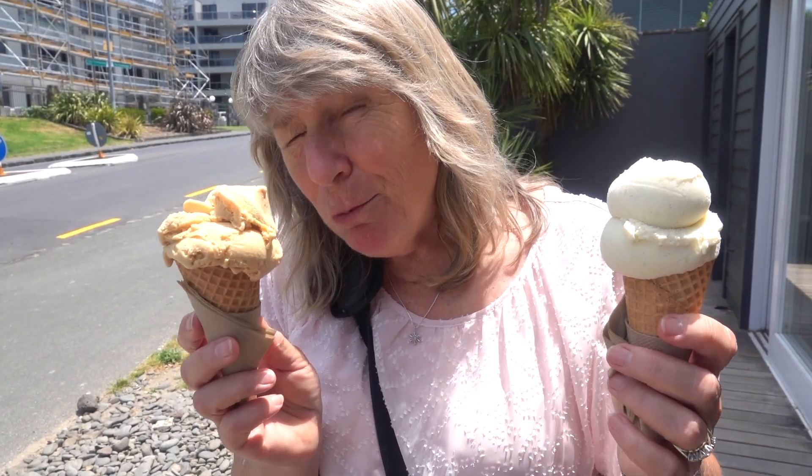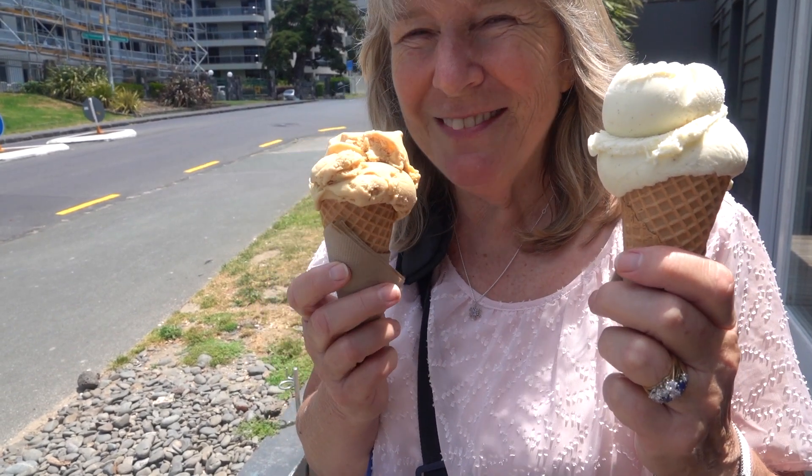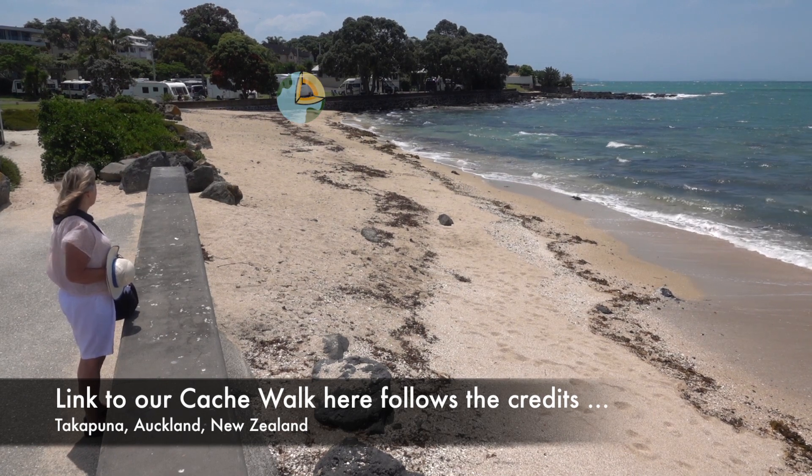I've got a salted caramel one and Rick's got vanilla. Nice — walk along the beach and have it. The boat ramp next to the restaurant is the start of another great geotrail with fossils in the lava flow.